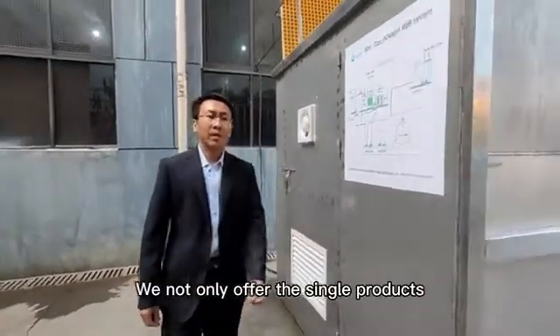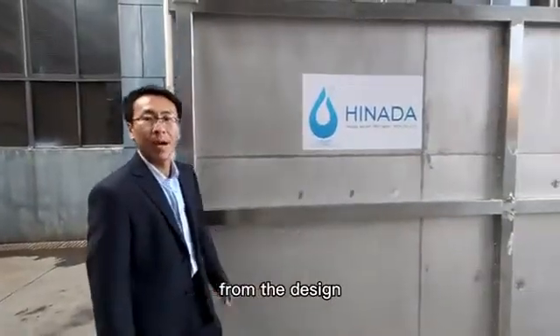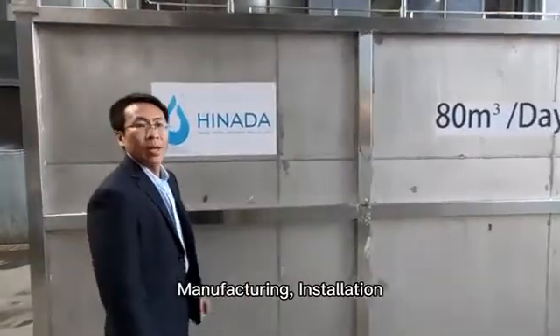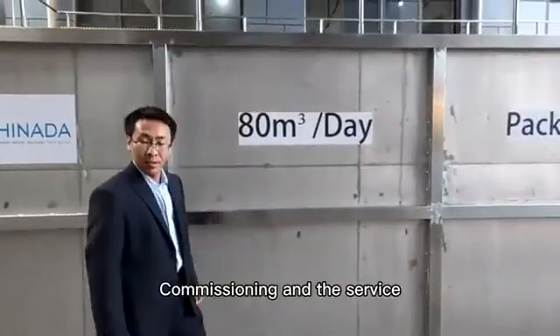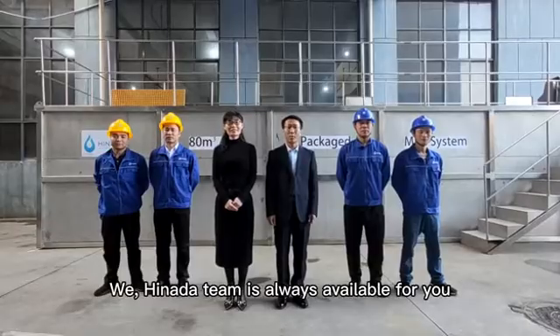We not only offer single products, but also whole solutions — from design, manufacturing, installation, commissioning, and service. We, the Hinada team, are always available for you.